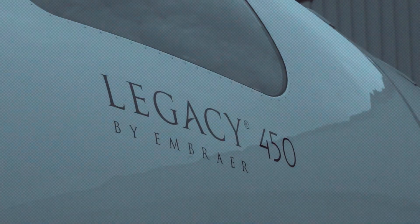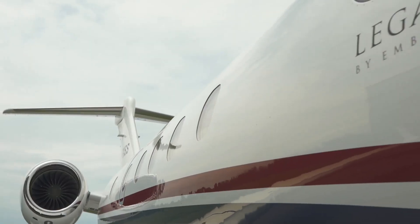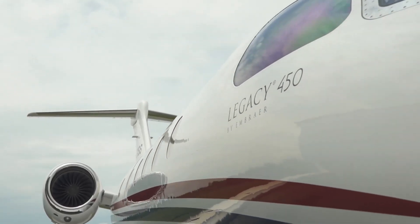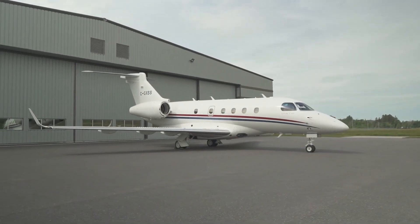Today we're unveiling the Embraer Legacy 450. Get into position as we dive into this groundbreaking aircraft, a symbol of Embraer's unwavering commitment to innovation and luxury in aviation.